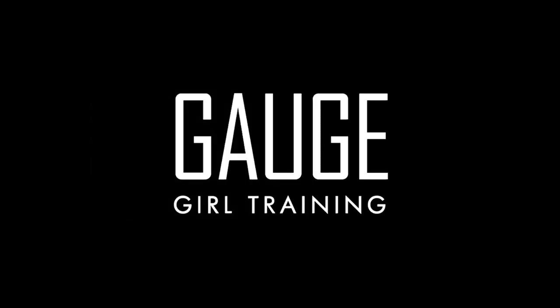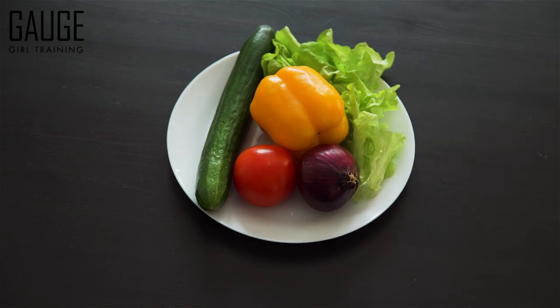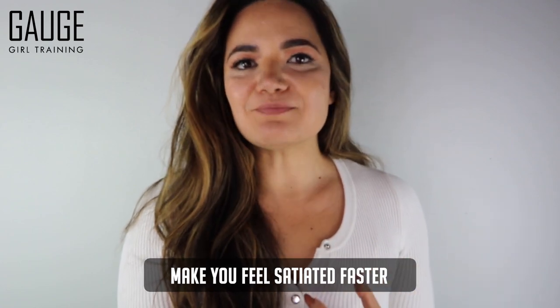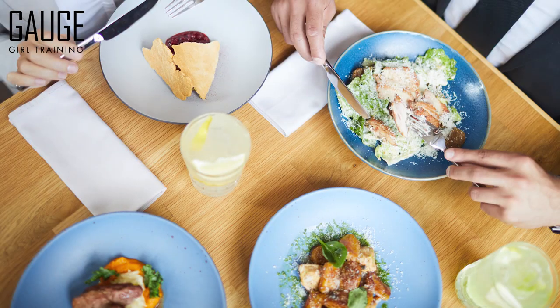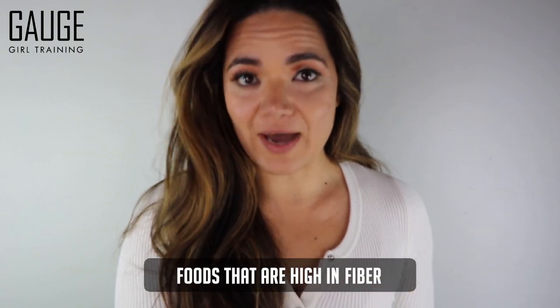Let's get started. You don't need to be a food scientist to know that some foods are just going to be better for weight loss than others. The first thing you want to look for is foods that are going to make you feel satiated faster — foods that will naturally fill you up, as opposed to that hungry feeling. Foods that will do this are foods that are high in protein and high in fiber.